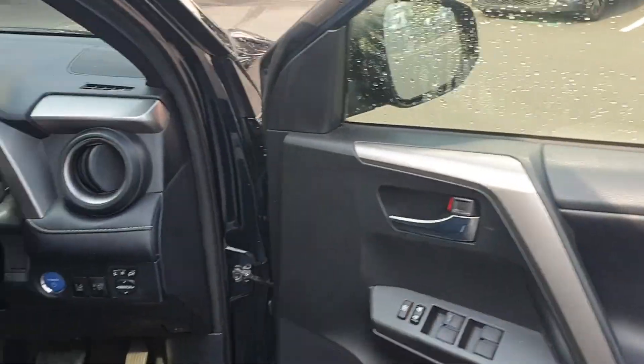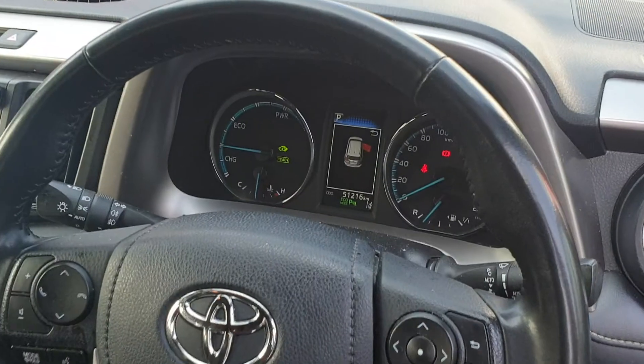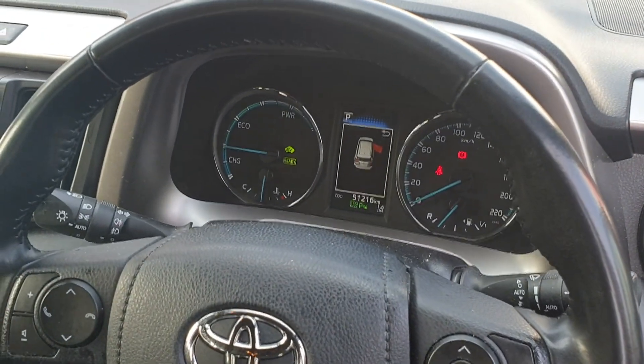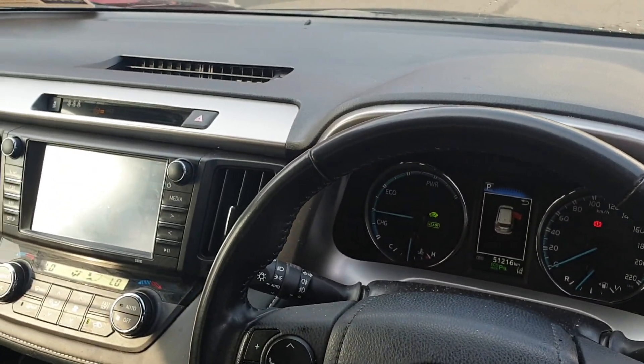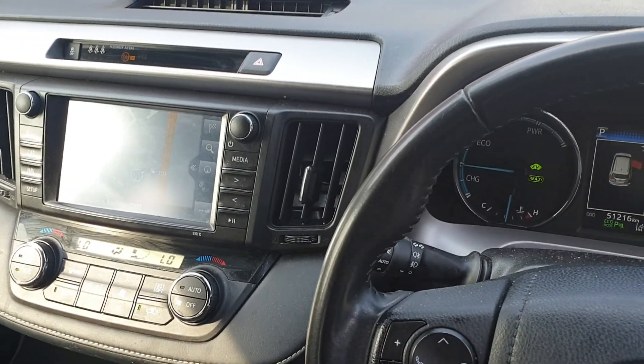front and rear electric windows, cruise control. It's only 51,000 kilometres on it. You'll have a reverse camera, satellite navigation, and electronic climate control.